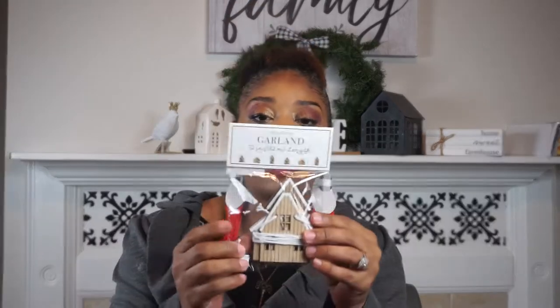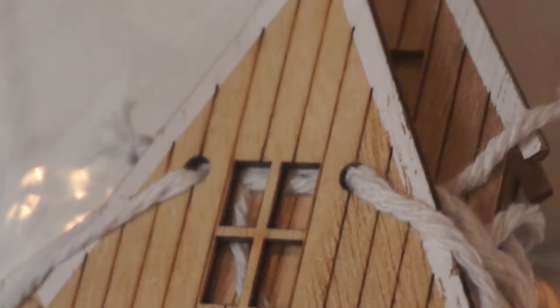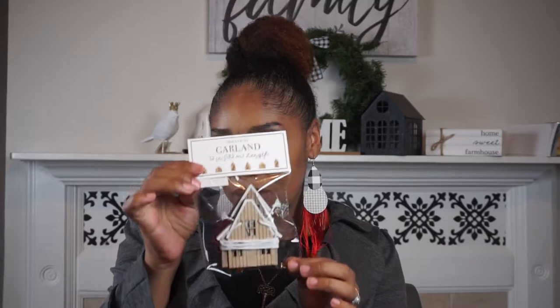Up next I have this house garland — three dollars, guys! It's so cute; they have windows and doors on them. I'm gonna put this back behind me on the mantel with some green garland, and add some houses and lights and all of that good stuff. Three dollars!